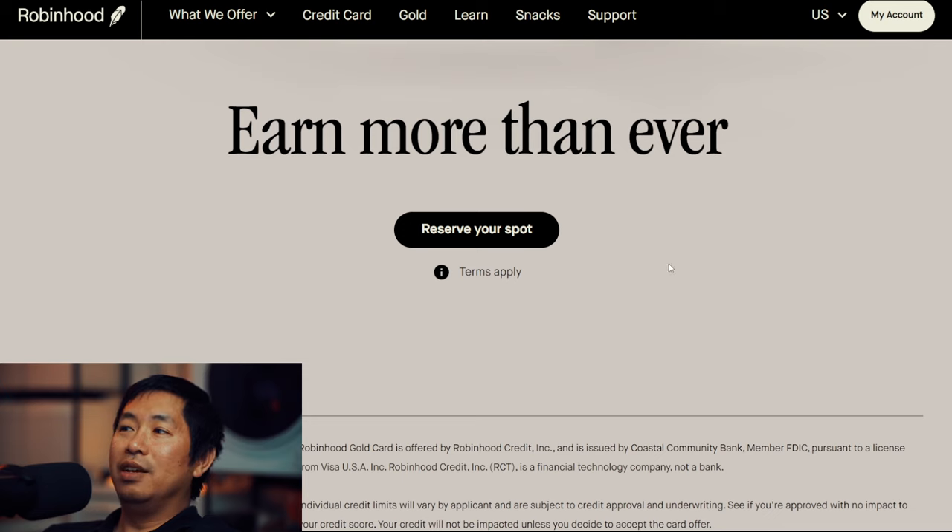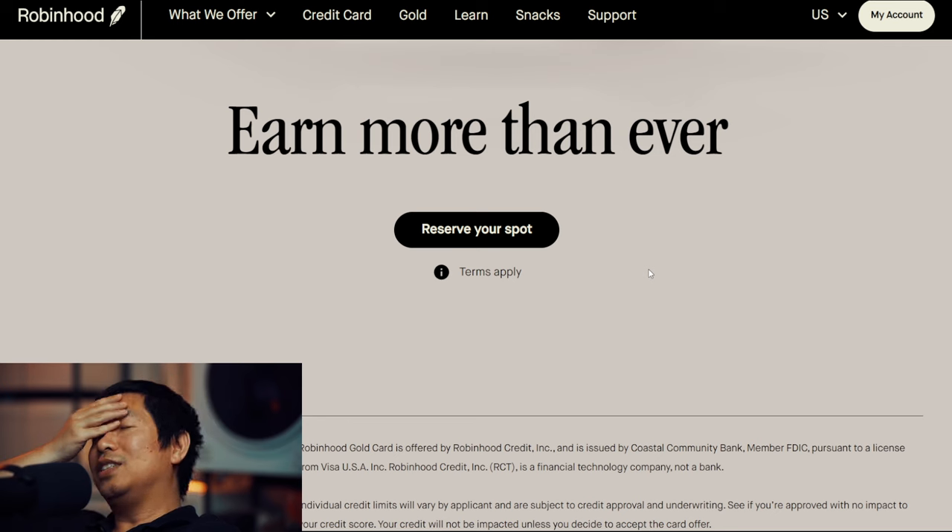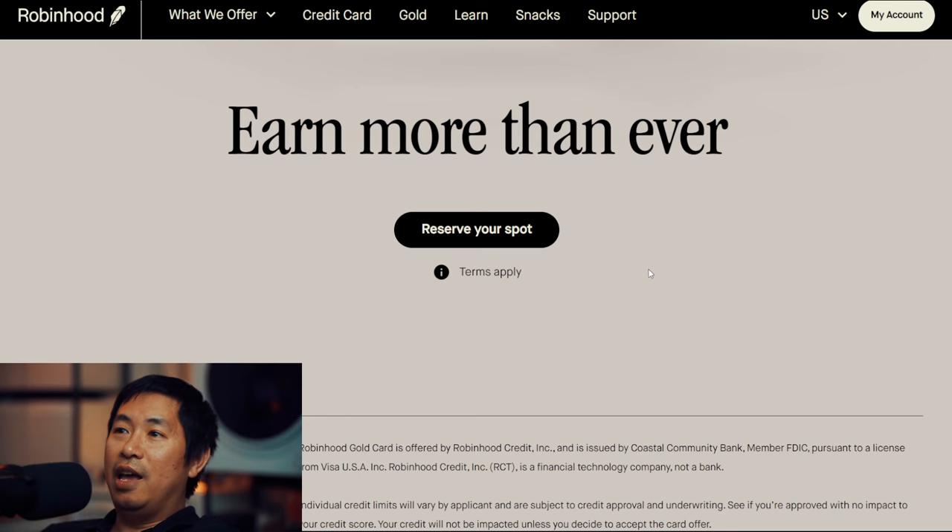Earn more than ever — reserve your spot. I already reserved my spot. I was excited when I saw this. I actually saw it when I opened my Robinhood app today, and it said 'Robinhood Gold Credit Card' and I was like, what? And then I looked more into it — wow, it's amazing. Just the 3% all around, 3% cash back on everything, that by itself is already amazing. But it offers all these other benefits as well.